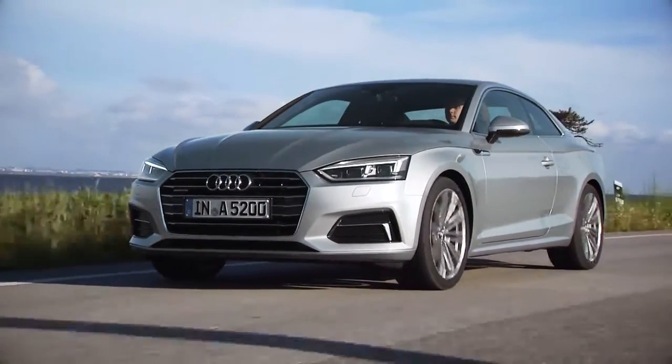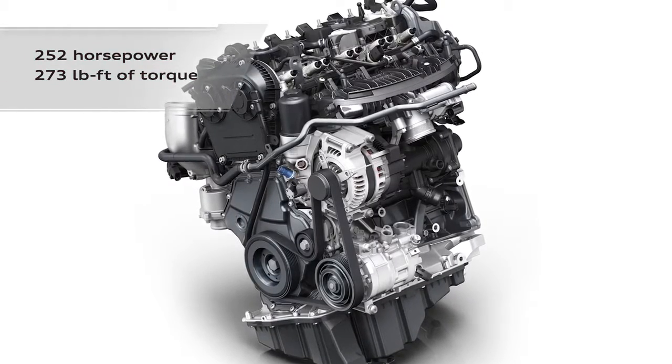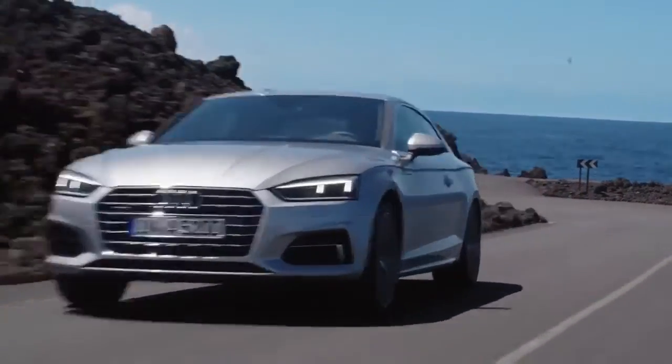The new A5 comes equipped with a new and more powerful 2-liter TFSI engine, which produces 252 horsepower and 273 pound-feet of torque. Coupled with a new 7-speed S-tronic transmission, the A5 will accelerate from 0 to 60 in only 5.6 seconds.